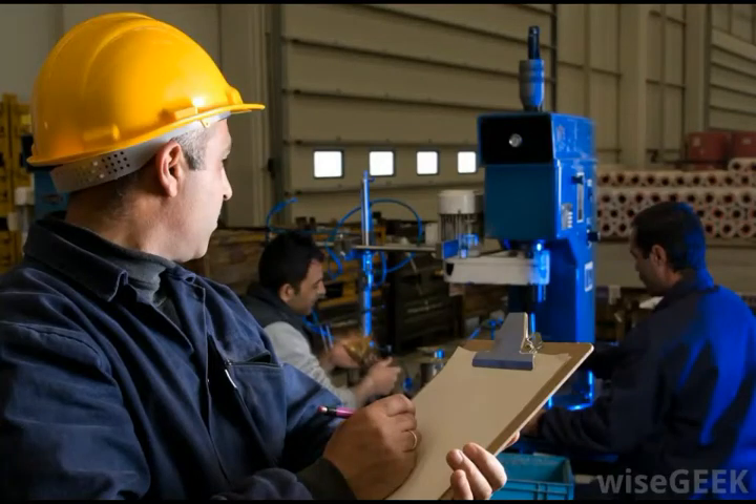A procurement engineer oversees the procurement, or purchasing, of technical goods and services for an industrial operation. The engineer has detailed knowledge about the equipment, materials, and supplies used in the industry, and the companies that sell them. A procurement engineer evaluates new and existing suppliers and subcontractors and negotiates purchase agreements with them. The engineer also ensures that purchased goods and services are delivered as promised.